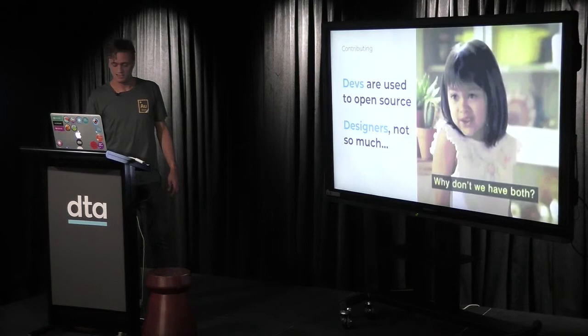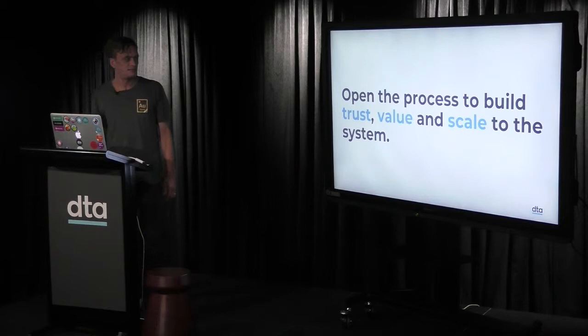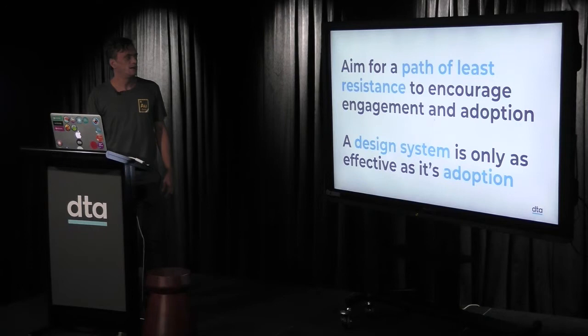Some of the biggest barriers and constraints are workflow, communication, how you contribute to the design system — including tech limitations like firewalls and networks. Open the process to build trust, value, and scale into the system. The more people that use it, the more trust you build, and the more value you get because more people are contributing — it scales too. Aim for the path of least resistance. Encourage engagement and adoption — a design system is only as effective as its adoption. If nobody uses it, it's not worth it.